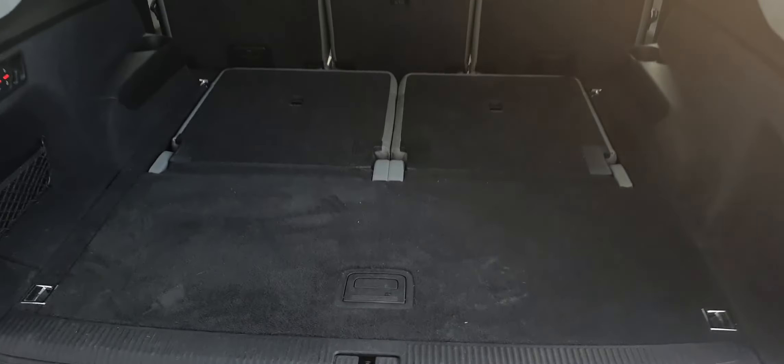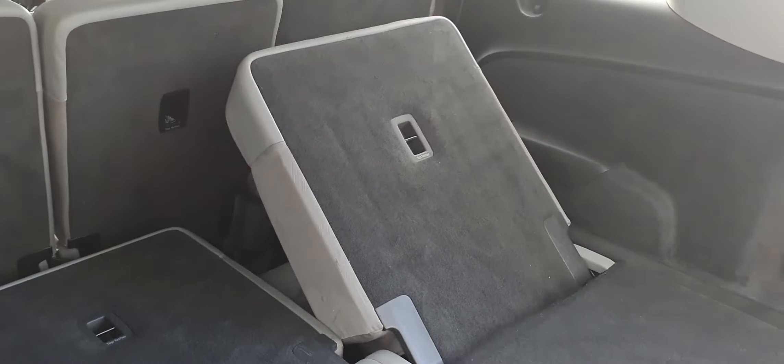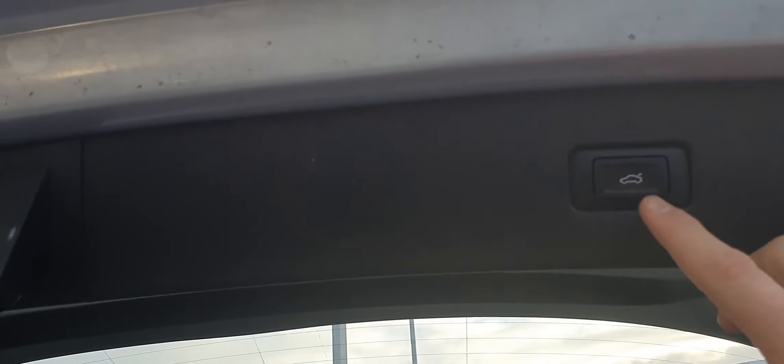Here is the boot with 5 seats — seats are brought up by a switch — and now the boot with 7 seats, touch button close.